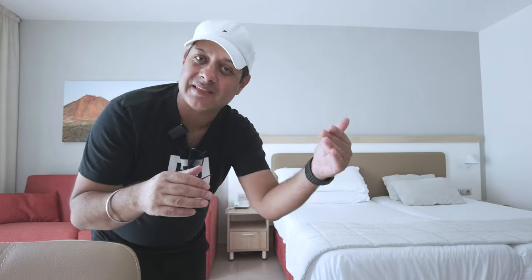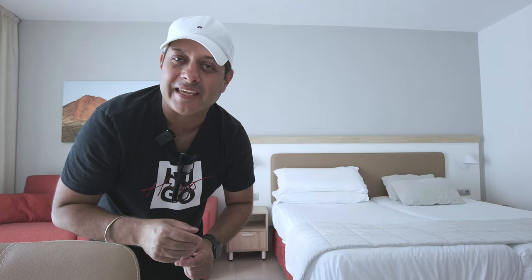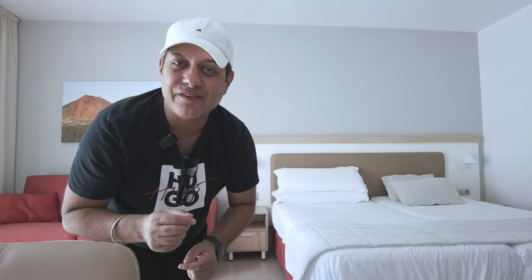So that was a super short video. I'm just about to check out because I'll be staying somewhere else tonight. I hope you enjoyed the video — check out this hotel, I think you'll really like it. The Hotel Lanzarote Village. See you in another video soon.